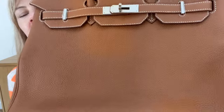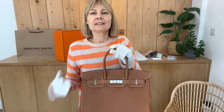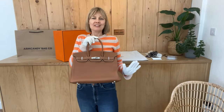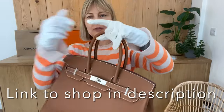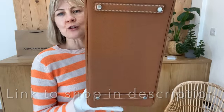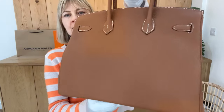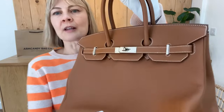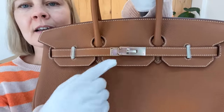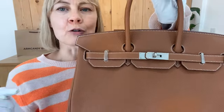It's in Togo leather and it's in what Hermès call gold — personally I call it brown, but they call it gold. We've got the double top handles. I'm going to show you the base. There are four studs on the base, and they all have their plastic wrap still on them. It's got the flap closure with the gorgeous, iconic Hermès twist lock, and these all have their plastic wrap on them still as well.